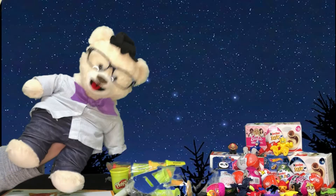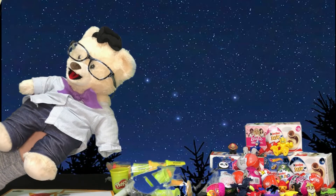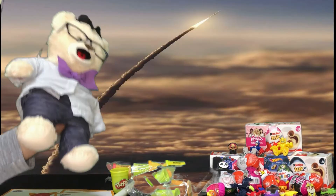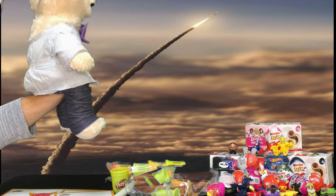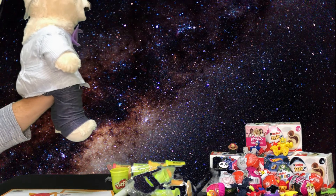Should we go on another adventure, Chumsky Bear? Let's do it! Let's take our rocket ship up into the night sky! Ready? Let's go! It's nice to get a closer look up in the night sky to see the constellations!